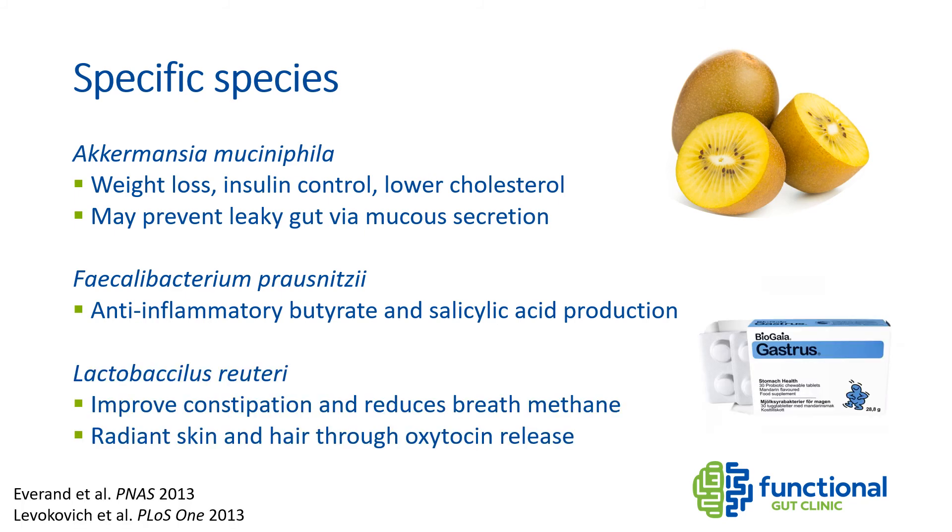Another amazing species is Lactobacillus reuteri. The probiotic BioGaia Gastrus contains two specific strains of L. reuteri with well over 100 clinical trials. This probiotic has been shown to reduce breath methane levels and improve constipation, so it could be useful if you have intestinal methanogen overgrowth. L. reuteri also has amazing benefits for the skin and hair — in an animal study, mice fed a probiotic yogurt containing L. reuteri grew hair back thicker, faster, and shinier. Skin wounds also repair much faster. It appears this bacteria stimulates the release of the hormone oxytocin through an immune pathway starting in the gut, promoting skin repair and preventing gut inflammation.